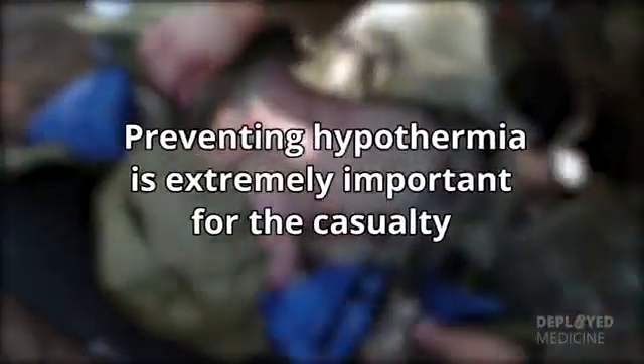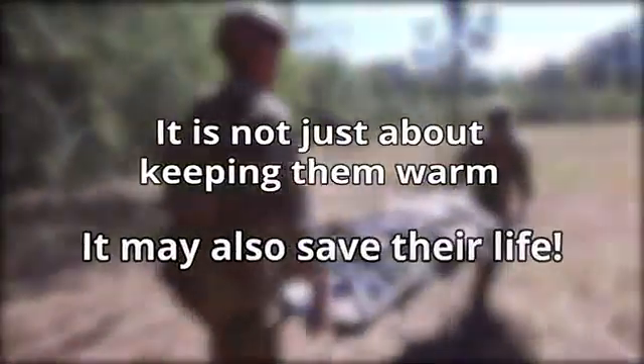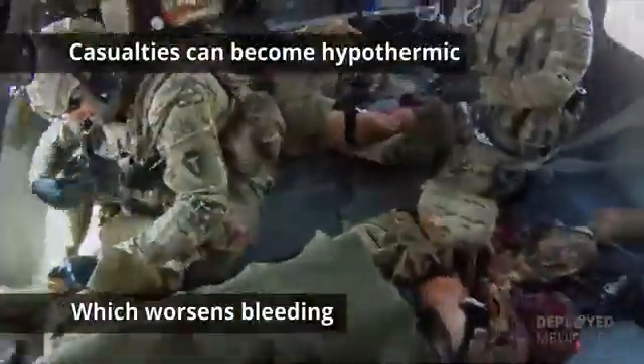Preventing hypothermia is extremely important for the casualty. It's not just about keeping them warm — it may also save their life. Casualties can become hypothermic, which worsens bleeding.